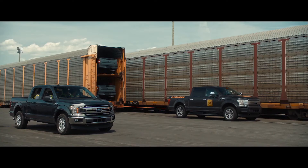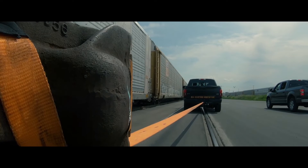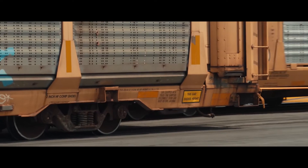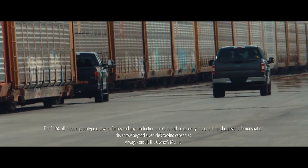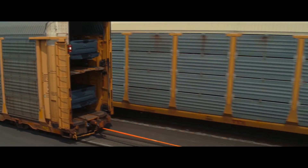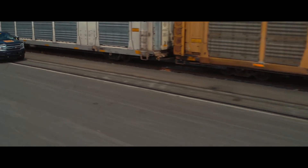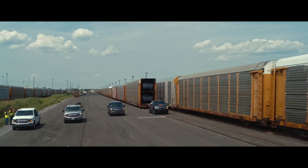Come on baby, come on now — is it gonna work? It's doing it. We're going! I can definitely feel the weight more with the 42 trucks. That is unbelievable. Built more tough. So now we're at 1.25 million pounds. Built for tough is all about durability, capability, and productivity — and this all-electric F-150 extends built for tough to a whole new arena.